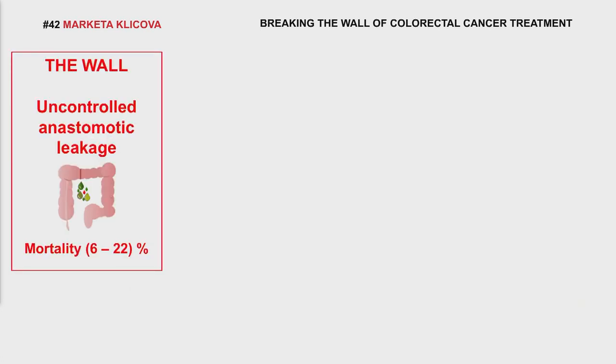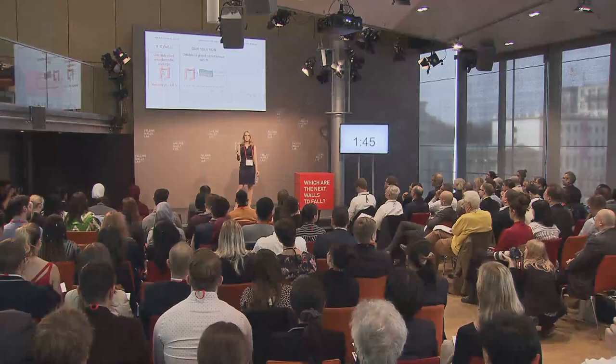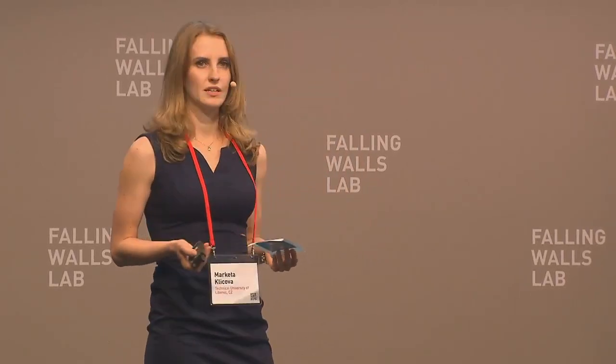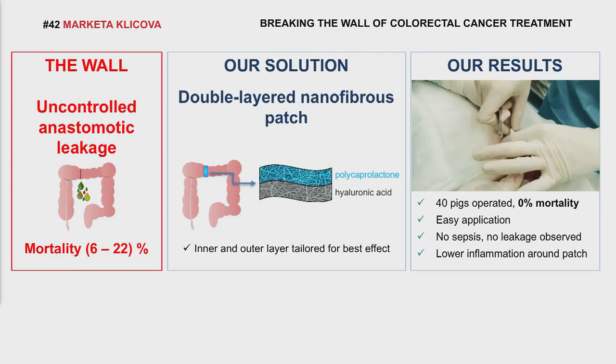So, this is the wall which I'm trying to break, and this is our solution. I developed a nanofibers material which could be easily wrapped around the anastomosis to prevent leakage. It's a unique double layer, so it also prevents adhesion of other tissue in the abdomen and facilitates healing. As you can see, during our first in vivo testing, the application is easy for surgeons.